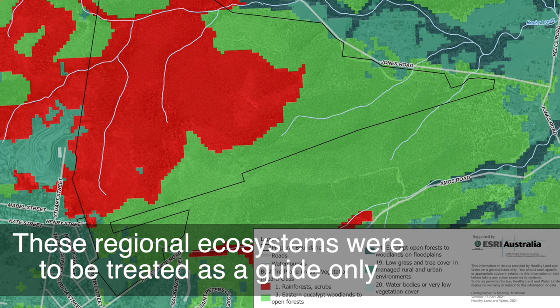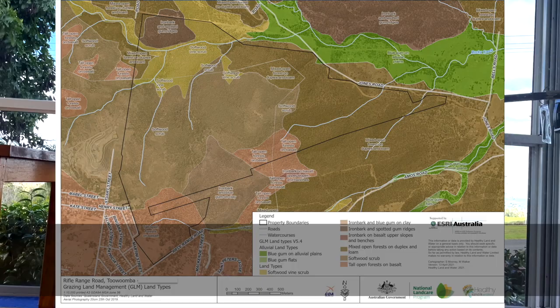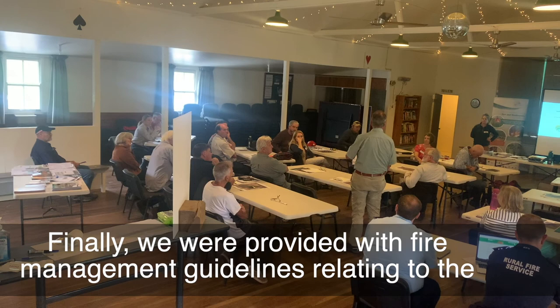These regional ecosystems were to be treated as a guide only, as the satellite resolution images are somewhat limited. Our regional ecosystem map of our land area confirmed our general understanding of what we had observed over our years monitoring the bushfire risk to this land.